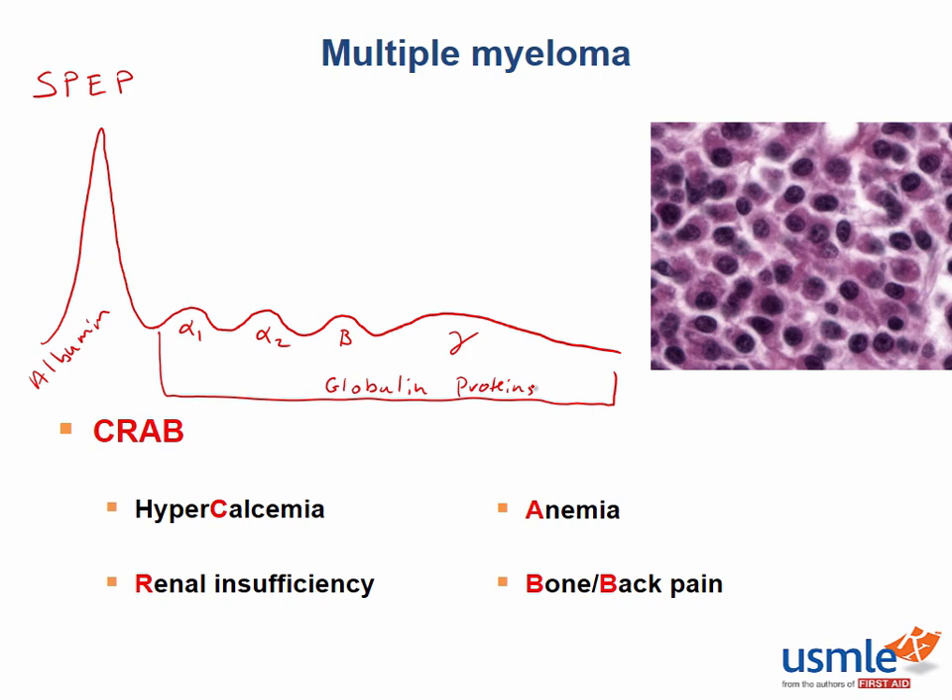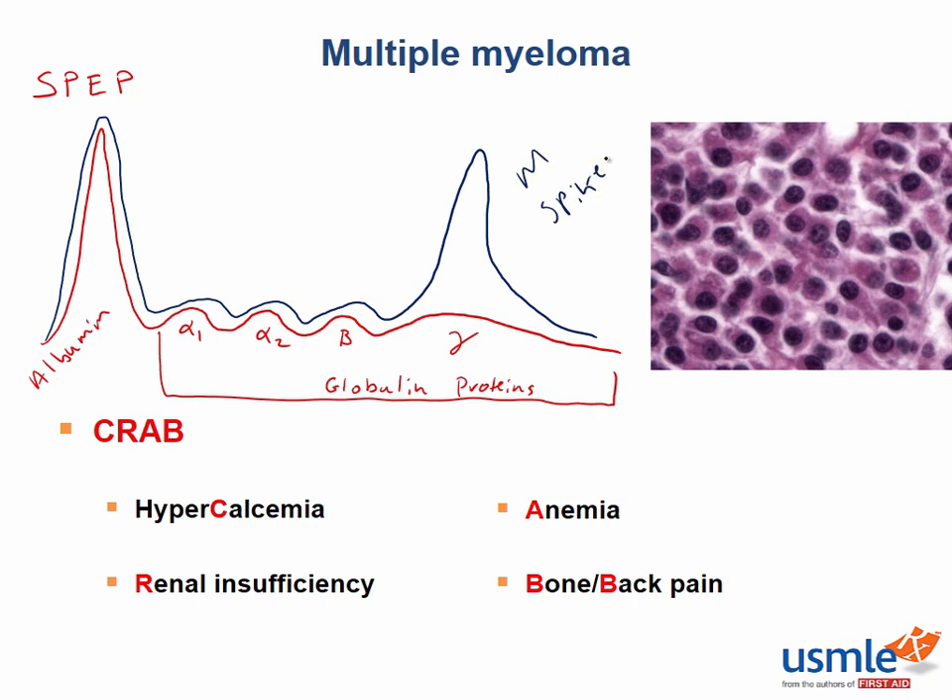In a patient with multiple myeloma, you'd expect to see a gamma spike on SPEP — in this case called an M-spike. Even in multiple myeloma, the albumin and alpha and beta globulin levels would all be essentially normal; the only real change is the gamma spike. This spike represents the overabundance of monoclonal antibodies. It's called an M-spike because it represents monoclonal proteins, not because it's IgM — in multiple myeloma, the M-spike is made up predominantly of IgG and IgA proteins.